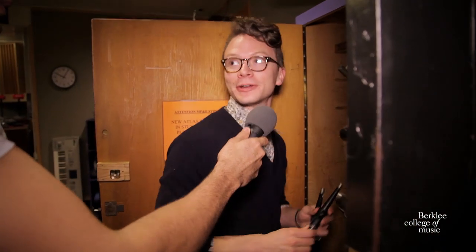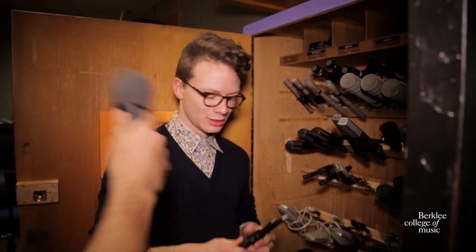Hey, what's your name? Hi, I'm Taylor. What instrument do you play? I'm a guitarist here. What are you doing right now? Picking out microphones for the piano today. We're just calling tape machines — we're work studies.